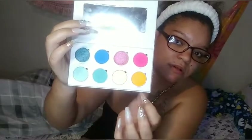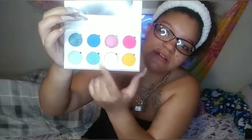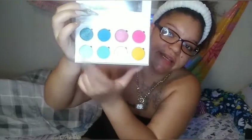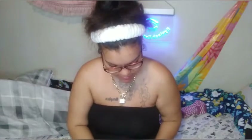So the first pink shade is a matte and a shimmer. First blue shade, matte, shimmer. Blue matte, yellow shimmer, yellow matte — and then a light blue matte and a shimmer shade. So the first shade is called Shy. I'm going to swatch it for you guys.